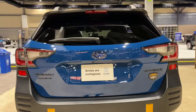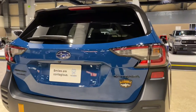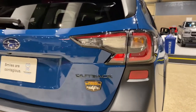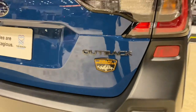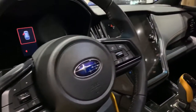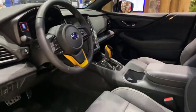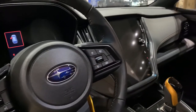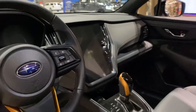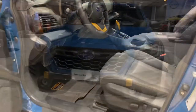This Subaru Outback Wilderness has a ground clearance of 9.5 inches, making it a better option as an off-road SUV. In the interior, you have the anodized copper on the gear lever and the steering wheel, which is very visible and noticeable. You also get a Subaru Starlink multimedia system with an 11.6-inch display.